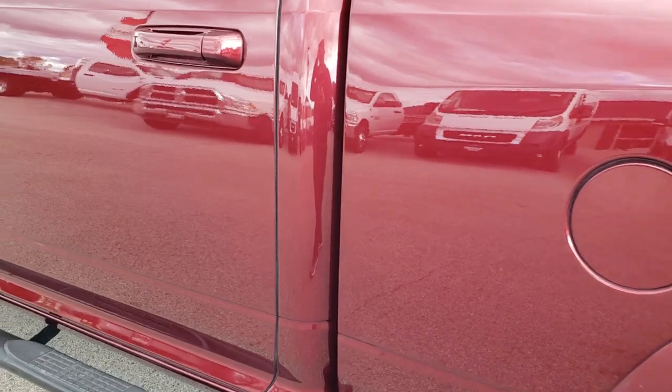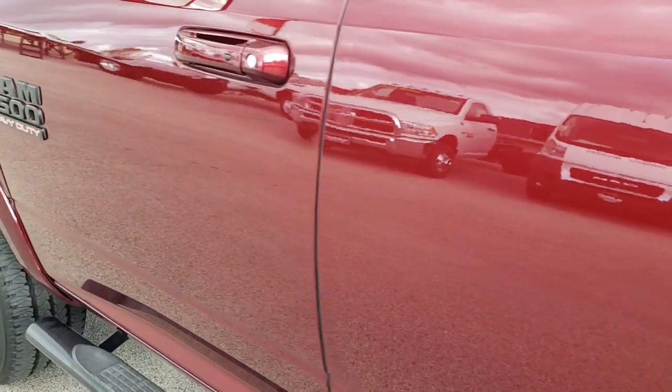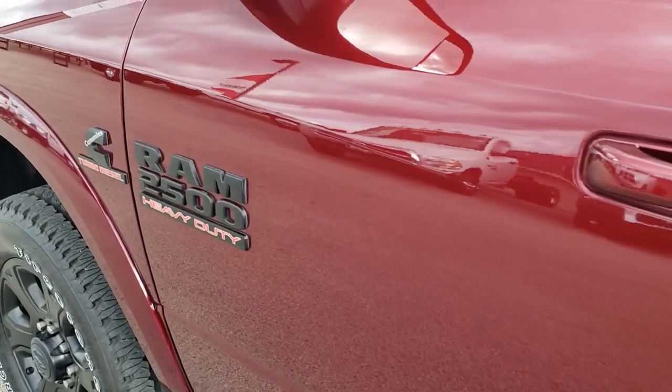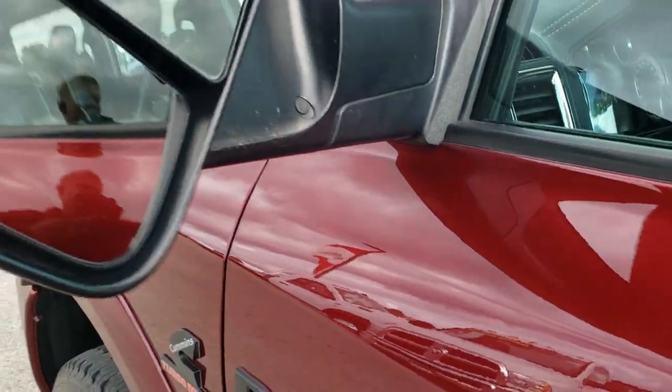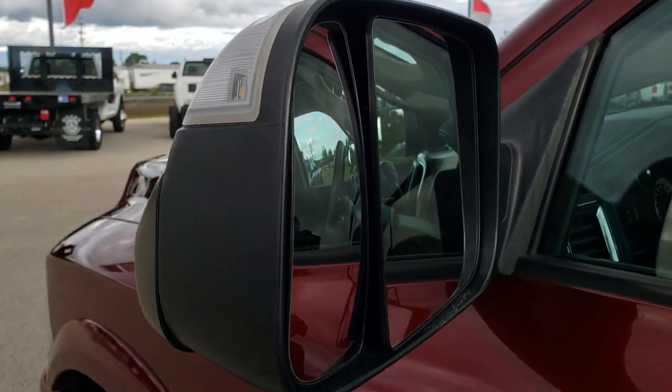Down the rest of the driver side of the truck it is very nice and clean — no dents or dings. It has the Remote Go system and fold-out tow mirrors that are heated and have built-in directional signals with LEDs inside.